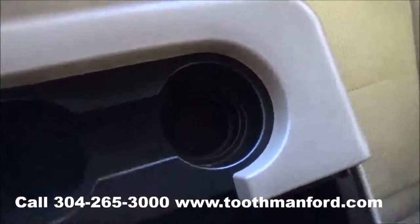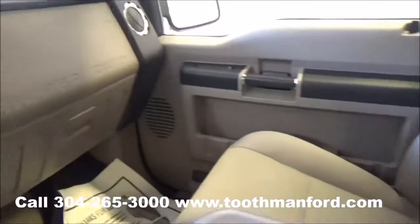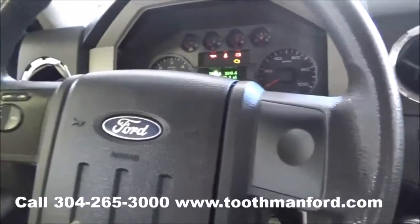With plenty of cup holders and storage space. You can put this up if you need to add an extra person. To see this truck or to test drive it, visit us at ToothmanFord.com or call 304-265-3000.